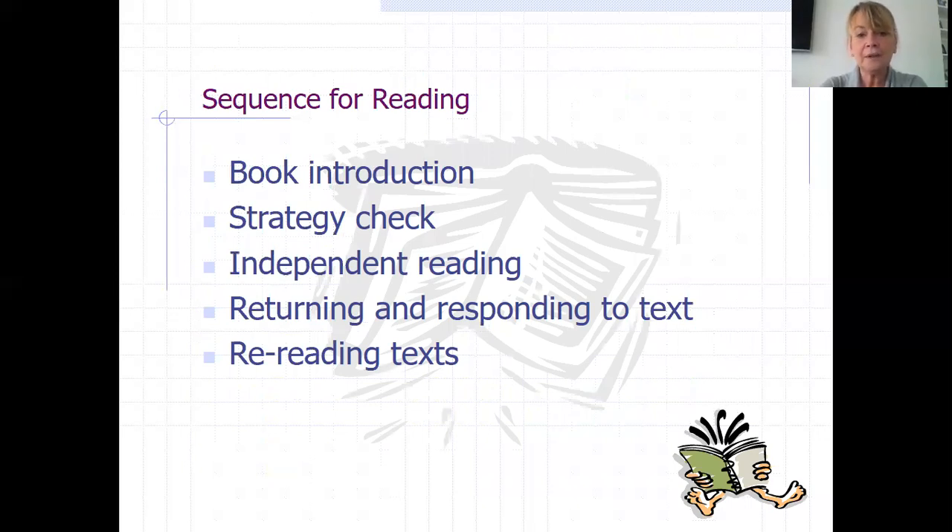When we're reading one-to-one with a child, we go through a sequence for reading. This includes a book introduction — we don't just pick up a book and start reading it. We look at the cover, the title, the pictures, and try to work out what the book is all about before we even attempt to read it. We might introduce children to the names of the characters and any tricky words. Then we do a strategy check, reminding the children of all the skills and strategies they can use if they come to a word they're not sure of — predominantly phonics and knowledge of the sounds letters make. We encourage them to have a go independently, and when returning to the text, we talk to the children about what they did that really helped them, making it really explicit — for example, 'I really liked the way you used the initial letter sound when you were working out that word you didn't know.' Then rereading texts.